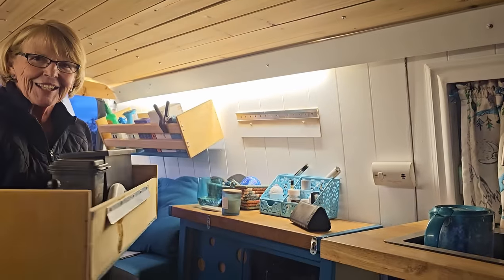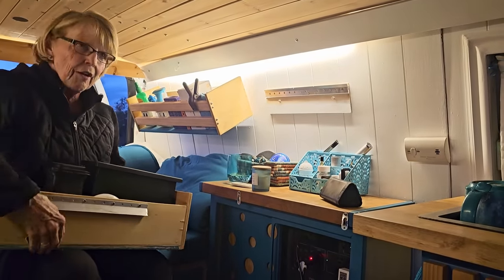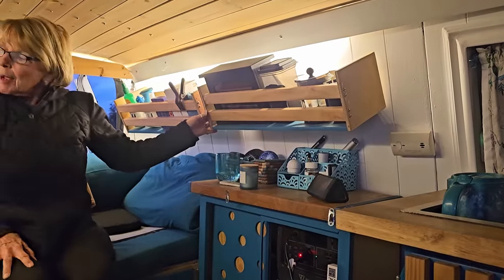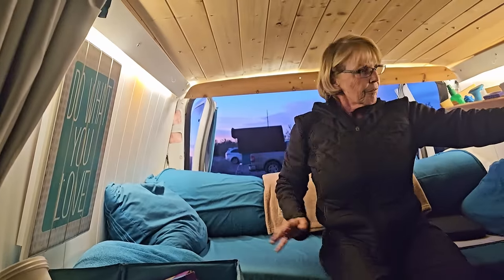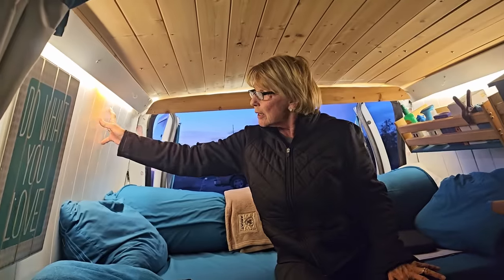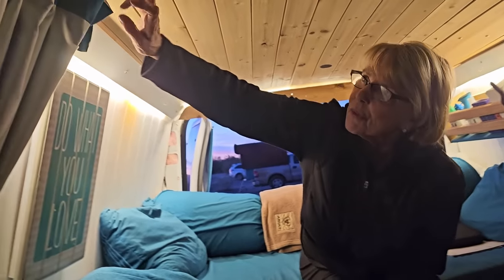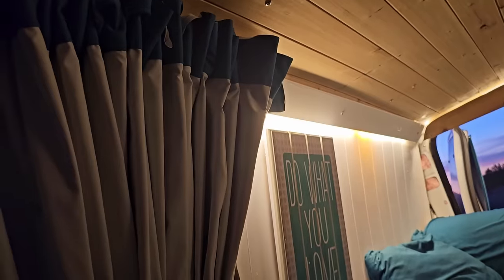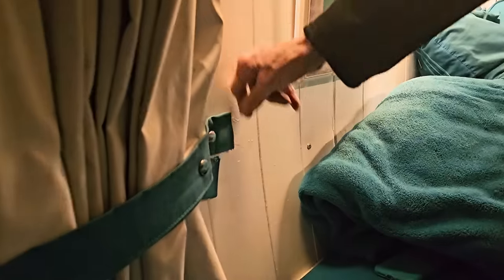They come off and they're lightweight. These are French cleats — I love them because I can take them off and put them on. I'm going to build another one here. And I built this thermal curtain and put it on a track so it goes all the way around to the front, and I just snap it closed and it keeps it warm.